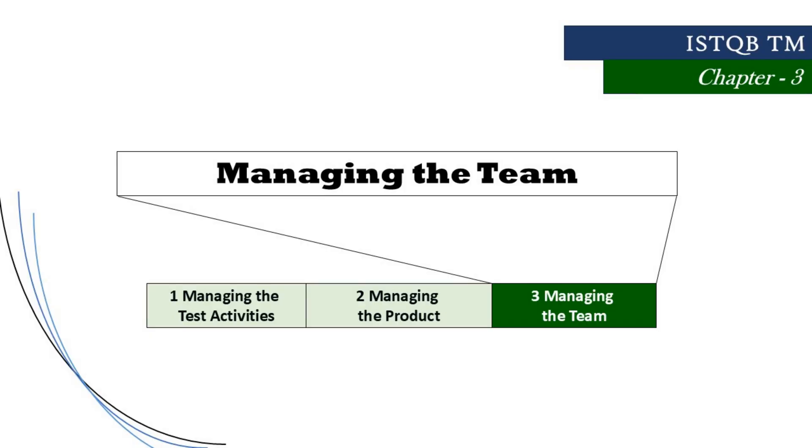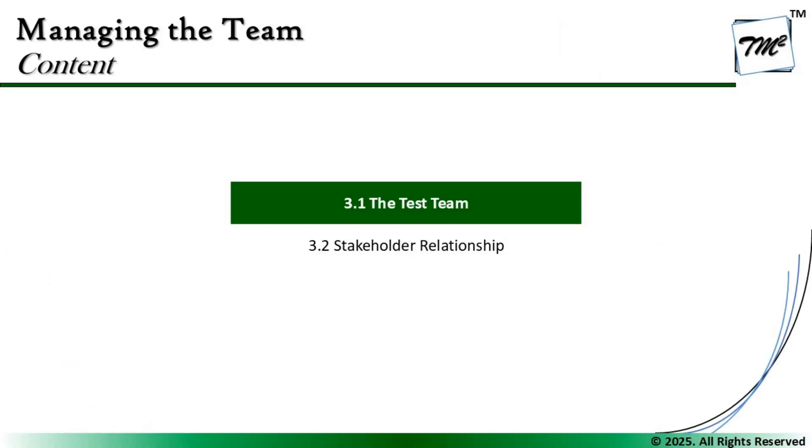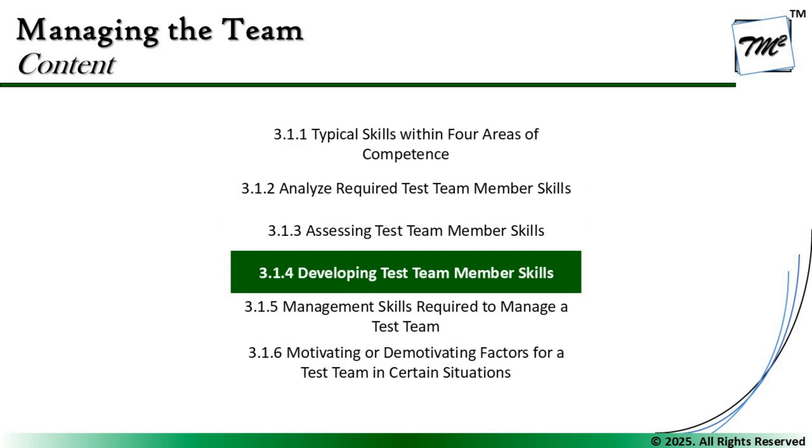Hello friends and greetings for the day. Welcome back to another tutorial on ISTQB Advanced Level Test Management Certification. We are in Chapter 3 talking about managing the team, continuing ahead with 3.1, the test team. Today we shall be picking up the next sub-segment, 3.1.4, developing test team members' skills, where we understand what it takes for a test manager to build the required skills for their existing test team.